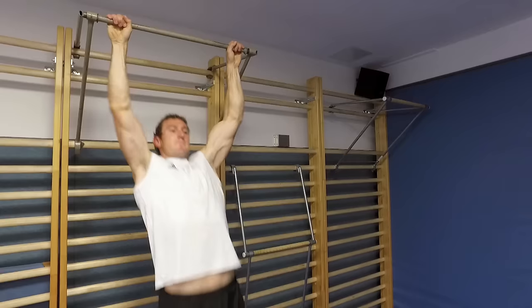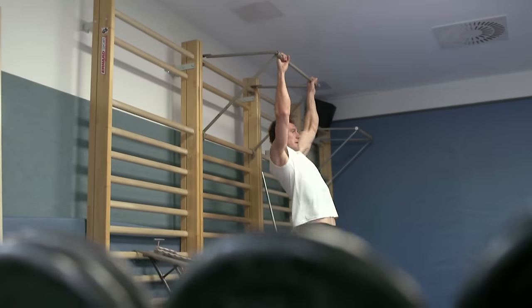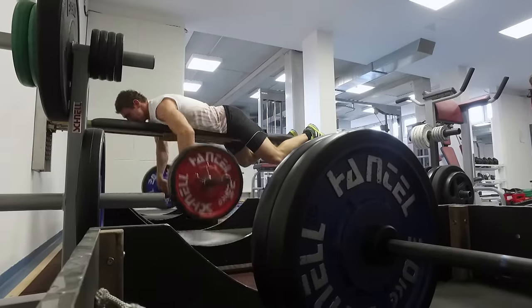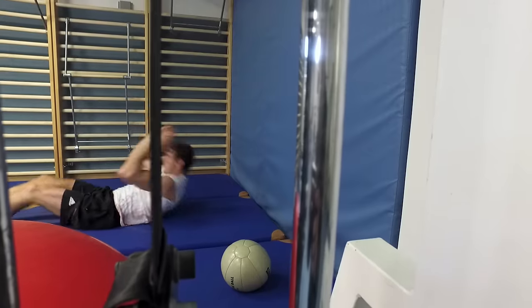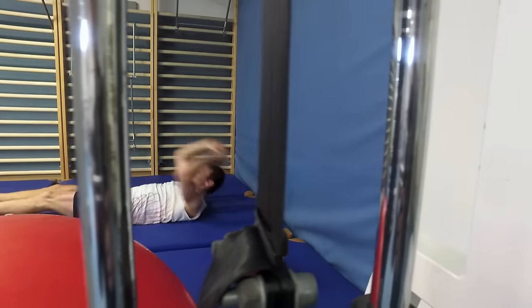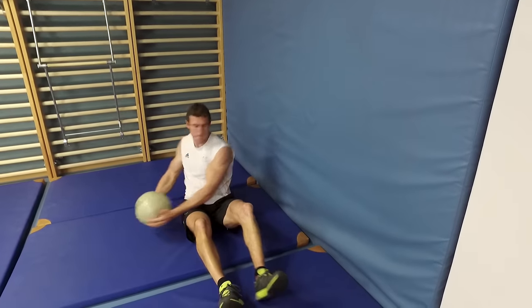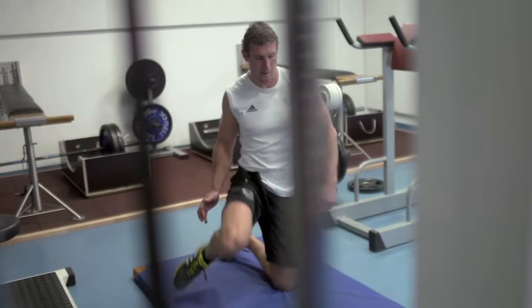Some really important exercises for canoeists are resistant bands and pull-ups. That trains your arms, back and shoulders, which are the main muscle sets we need in this canoe. You also need a lot of stomach muscle training and some leg muscle training, which you neglect sometimes, but the legs are not the most important muscles for us.